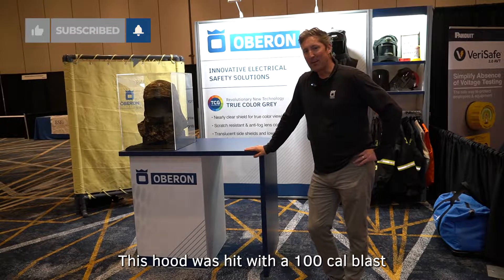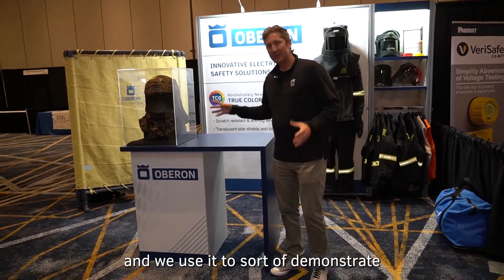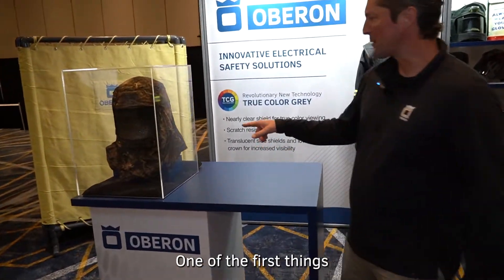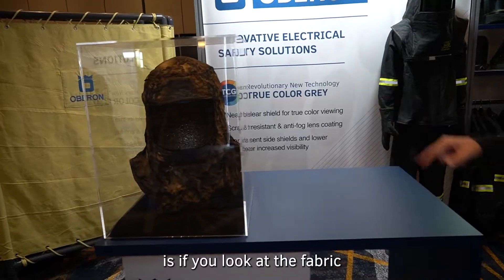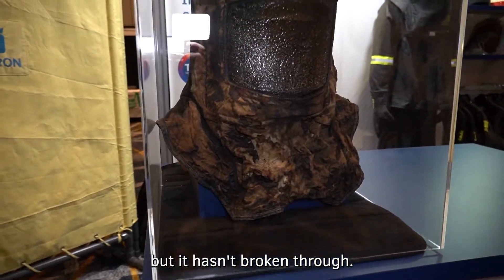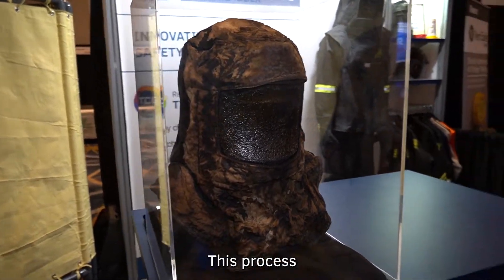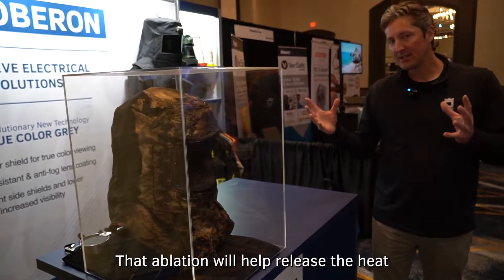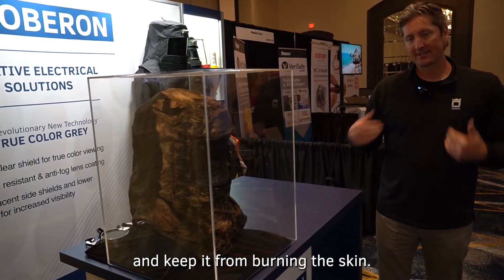This hood was hit with a 100 cal blast and we use it to demonstrate what happens to the fabric and a shield when it gets hit with an arc. If you look at the fabric on this hood, it's sort of opened up but it hasn't broken through. That's really important. This process where the fabric opens up is called ablation, and that ablation will help release the heat and keep it from burning the skin.